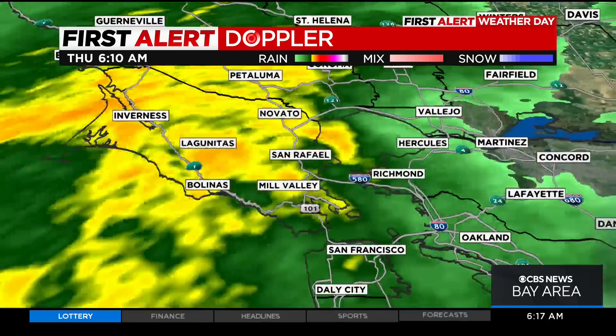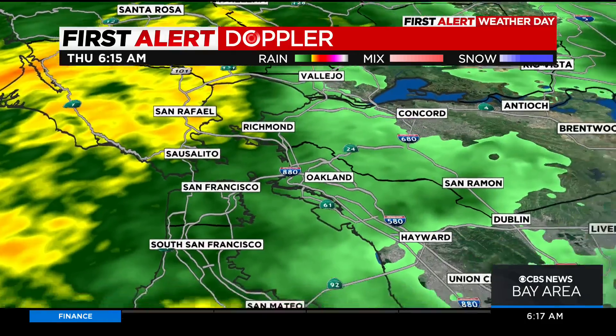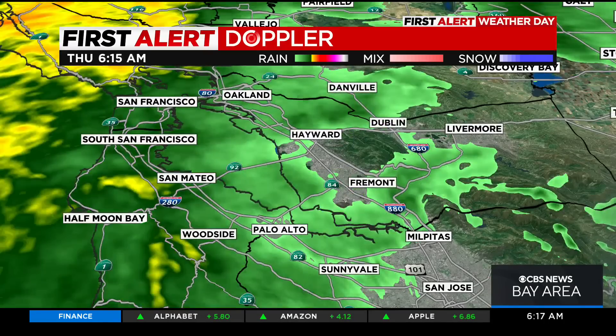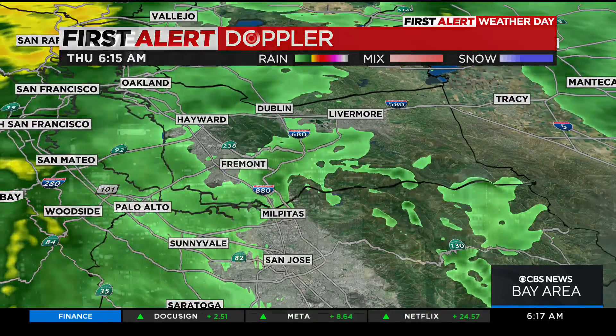So that commute just north of the bridge is looking pretty slick. Be cautious out there if you're waking up and about to head out to the city. As we take a quick look into the South Bay, things are a little bit lighter. San Jose is about to get hit with some heavy showers, but for now we're still staying dry with just those deep, dark clouds right over us.